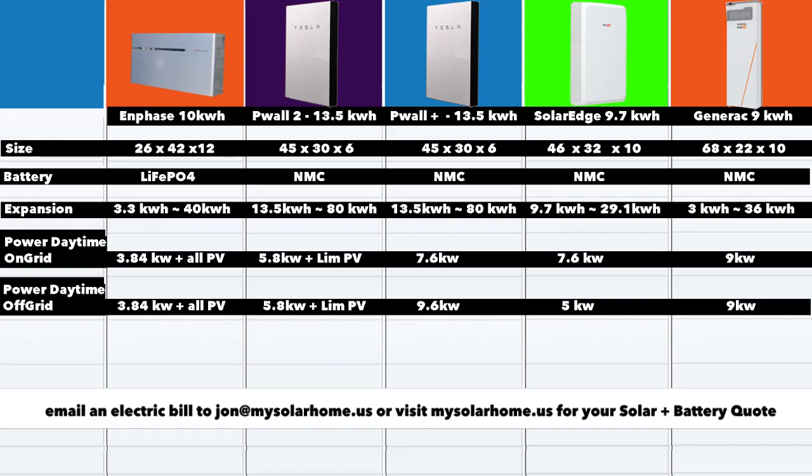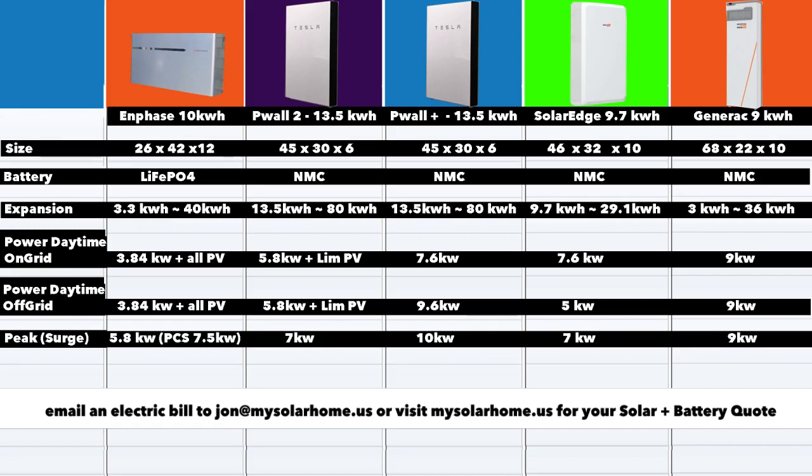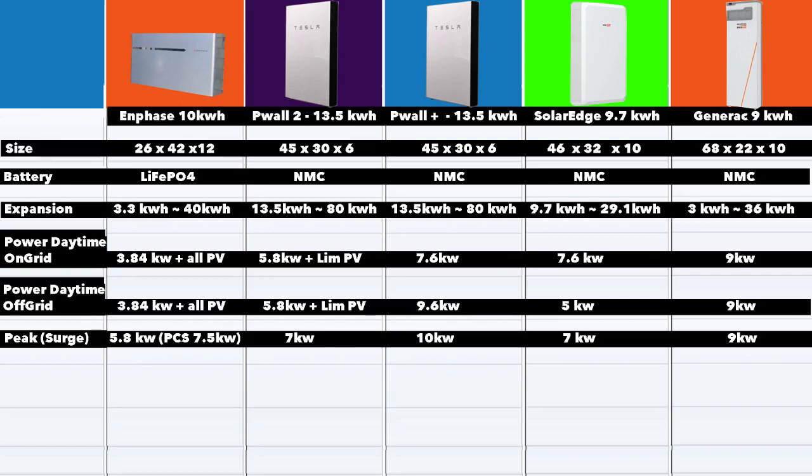In terms of peak or surge power — this is the power required to start large motors like your AC or a big well pump — anything over 7 or 8 kWh is great. The Enphase looks a little weak at 5.8 kWh, but it has something known as a power control system which, through its electronics, can reduce voltage from the battery and give a surge of up to about 7.5 kWh. All the other batteries are in the 7 kWh or more range, so peak surge is not a problem for any of these batteries — you'll be able to run most 240-volt loads. Of course, with none of these batteries do you want to run two large loads at the same time; this is just to get one started.